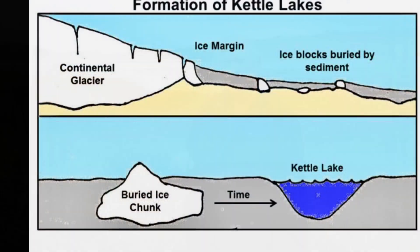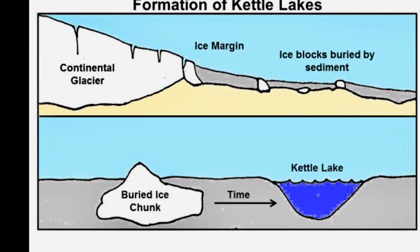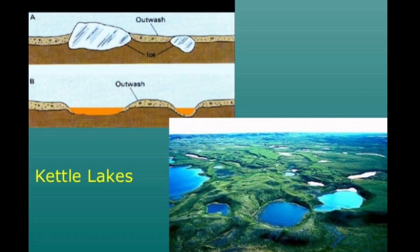The ice blocks either were partly covered or fully covered, and when the ice melted — it took years to melt — a depression was left in the surface. If this depression was within the water table, then you'd have a lake.